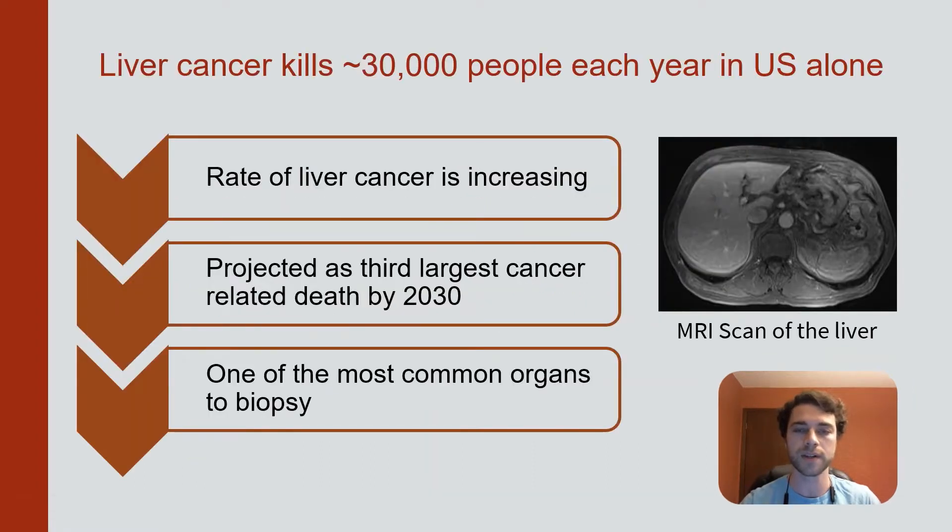Liver cancer is projected to be the third largest cancer-related death by 2030 and is one of the most common organs to biopsy. Several imaging modalities can be used as guidance during liver biopsies. However, magnetic resonance imaging, or MRI, provides the clearest and most prolonged imaging of the liver and suspect lesions.